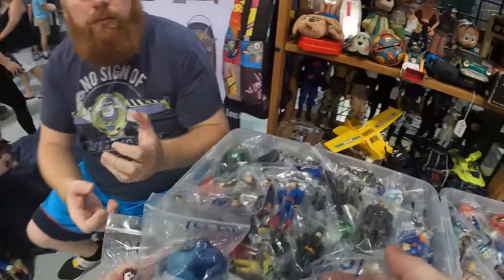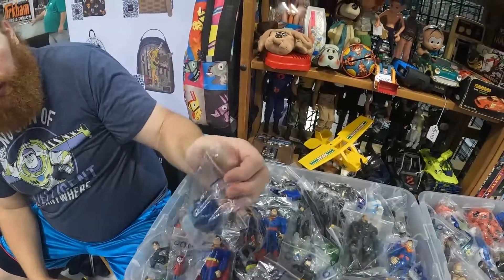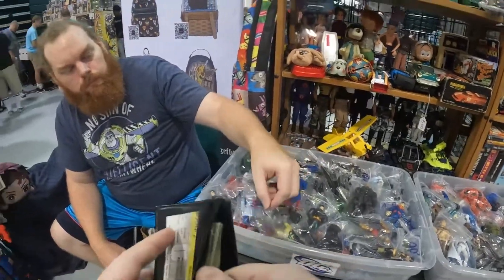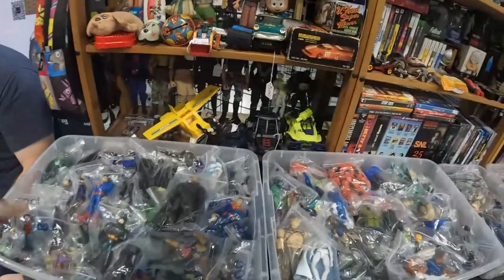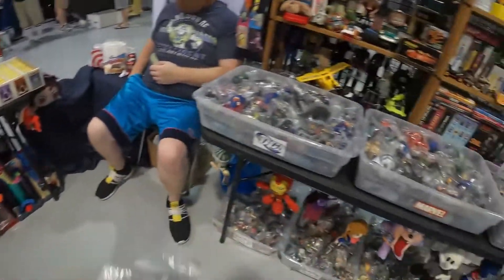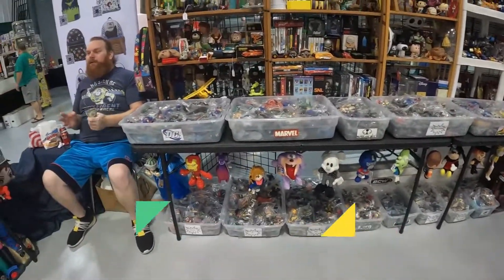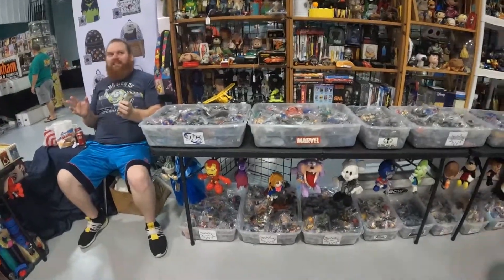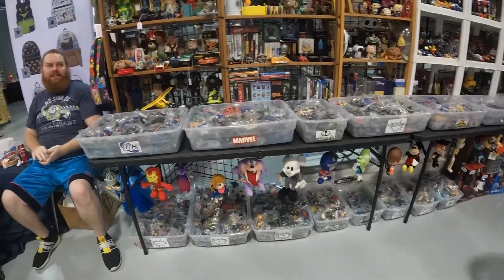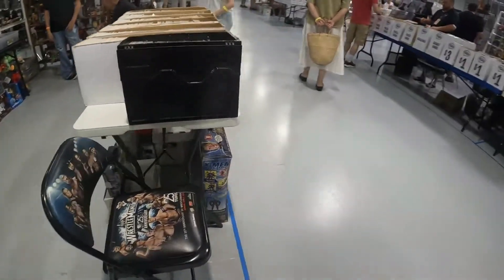We bundle up three items originally priced at $10 each. I ask if he'll do $20 cash for all three, and he says yes. I thank him and mention I've seen him at CollectiCon in Orlando. He says that was one of his favorite shows — he watched Vanilla Ice perform and the Pokemon card unpackings from his booth, which were way more exciting than expected.